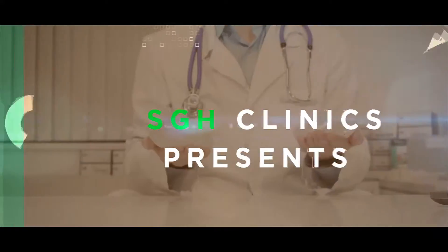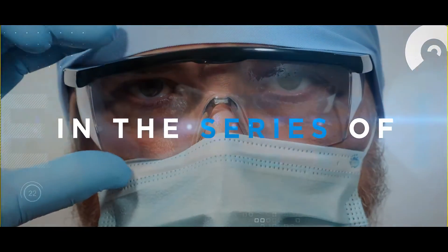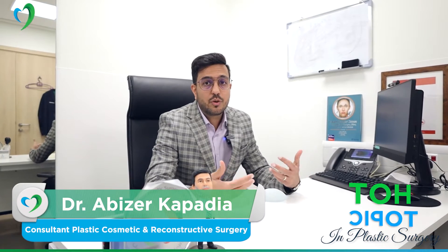What we are discussing today is the different kinds of implants. Breast implant is a very popular surgery, mainly done for breast augmentation — that means to increase the size and volume of your breasts. What is the difference between a big implant and a small implant, and its effect in the long term?